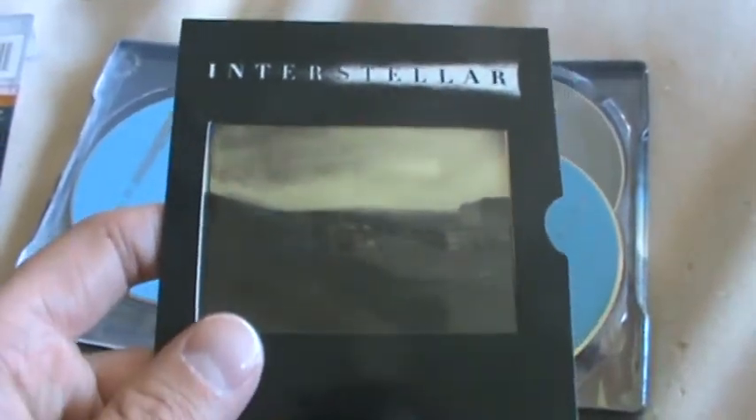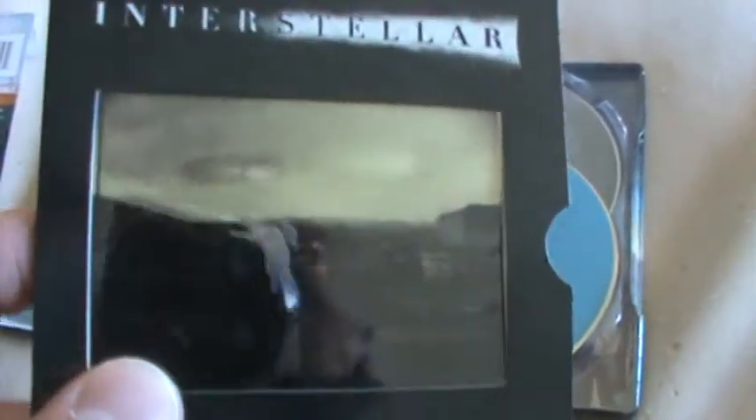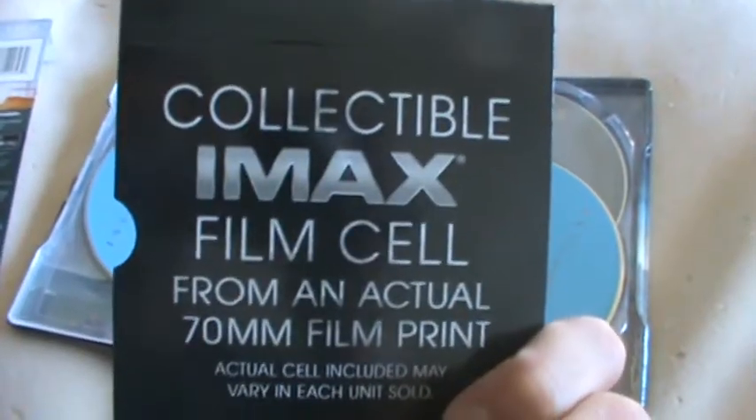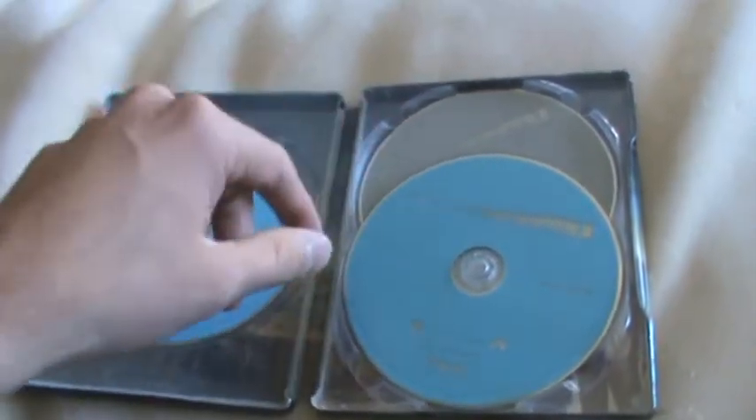And then you open it up. You've got a film cell from the movie — I don't know if this is limited or not, or if the first batches are going to get this — but I believe you can get it in the standard release, the Walmart exclusive release, and this release. It's a film reel cell from the actual IMAX film, from the actual 70mm film print, so that's awesome. Right here you have the film on Blu-ray, the special features on Blu-ray, and then a DVD version of the film. So this is a 3-disc set, which I love.